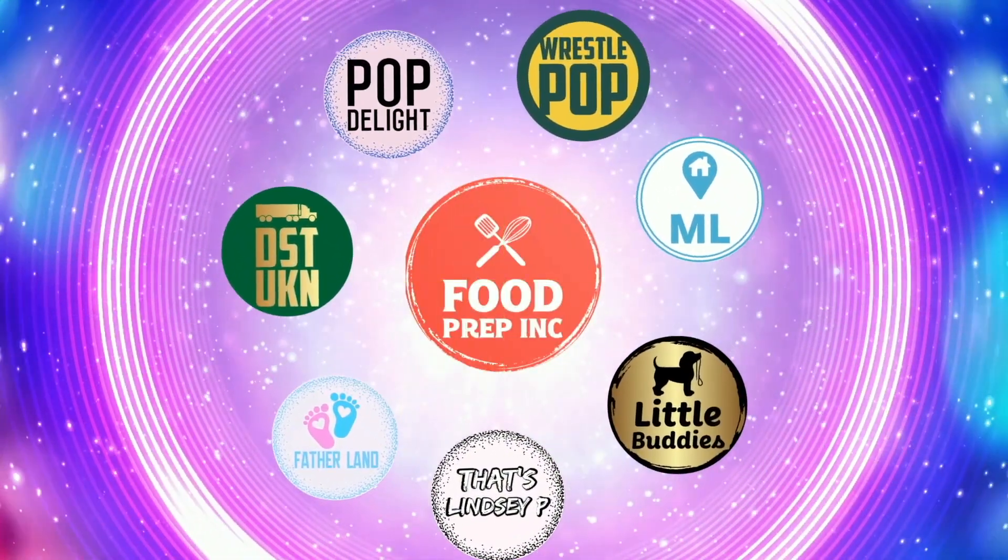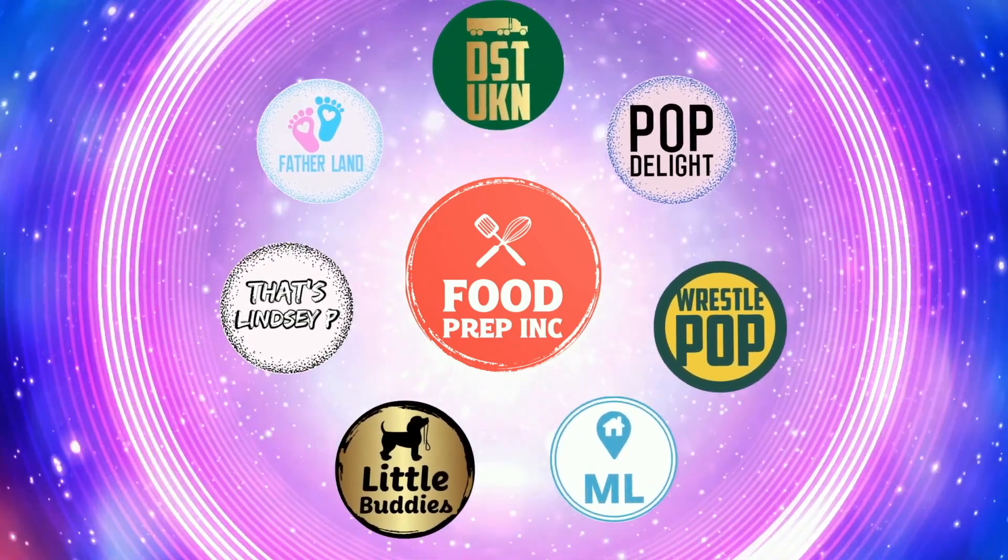Alright guys, that's the video! If you like what we're doing here, definitely check out our other channel Food Prep Inc, and don't forget to give us a like and subscribe.